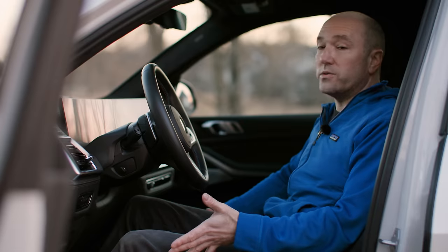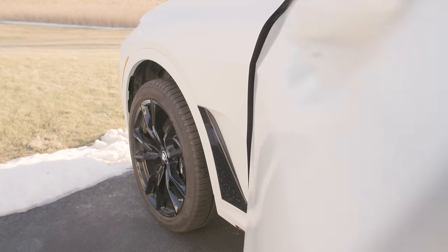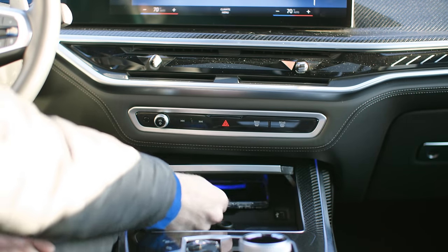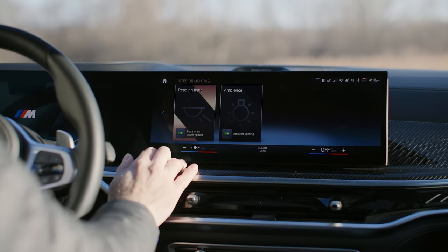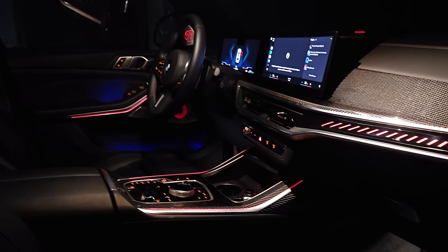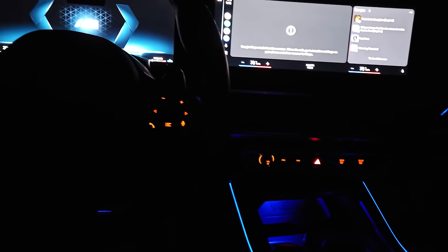The luxury features that aren't gimmicks include the soft-close doors — if somebody's sleeping, you can gently touch the door and it closes quietly. The heated armrests in the door and center area are great. The wireless charger isn't high wattage, but it's in a good place where your phone doesn't slide and stop charging. The ambient lighting is well done — lighting up speaker grills, the floor, and with the executive package it extends across the panoramic roof. These little touches add up to a lot, even if you're paying a ton of money for this car.